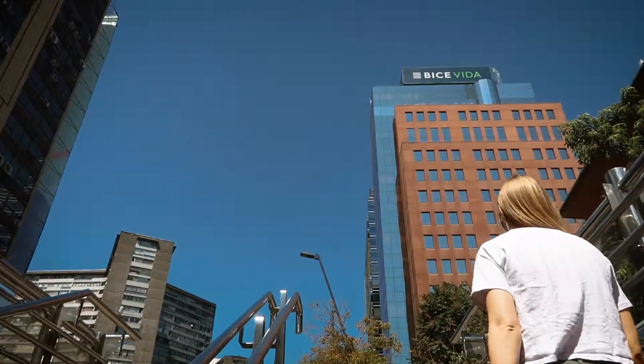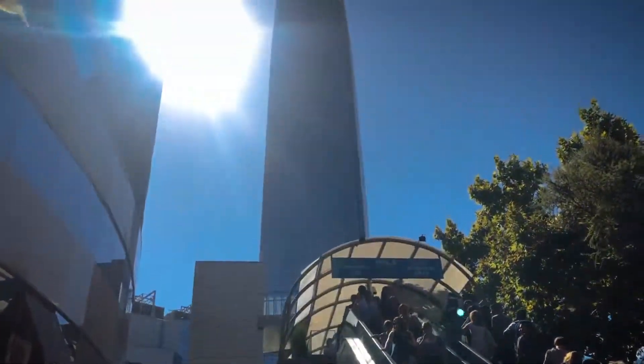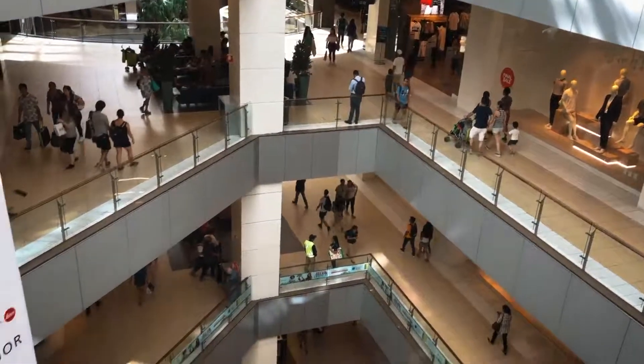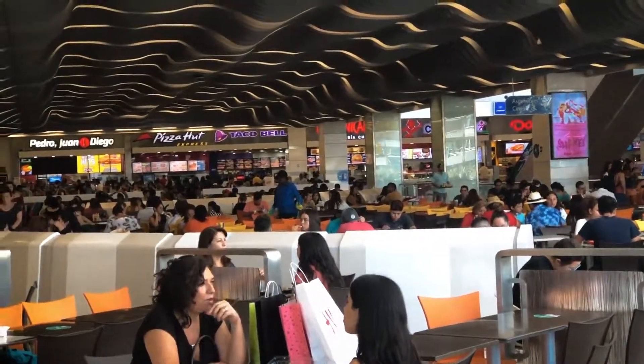The Sky Costanera is the largest skyscraper in Latin America and underneath is a huge shopping centre where there's everything you need, including a massive food court — so we went straight to the frozen yogurt.